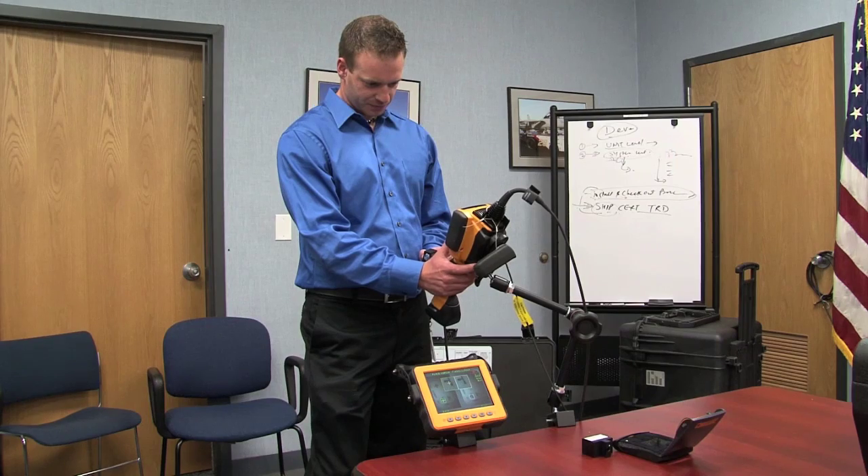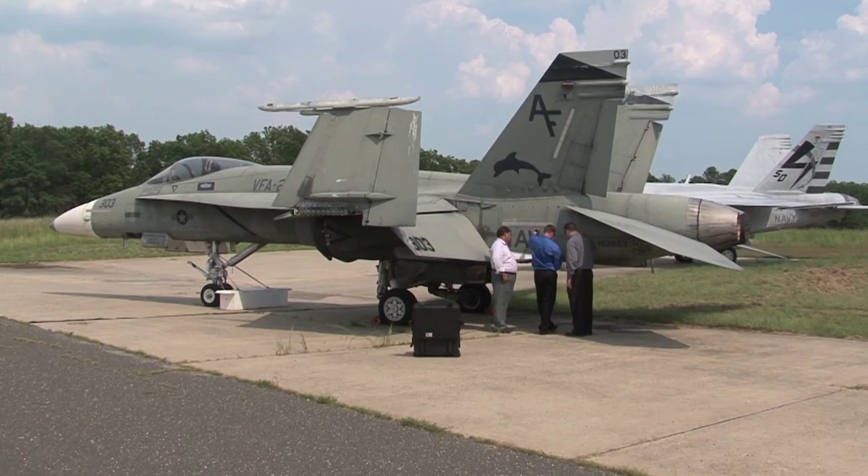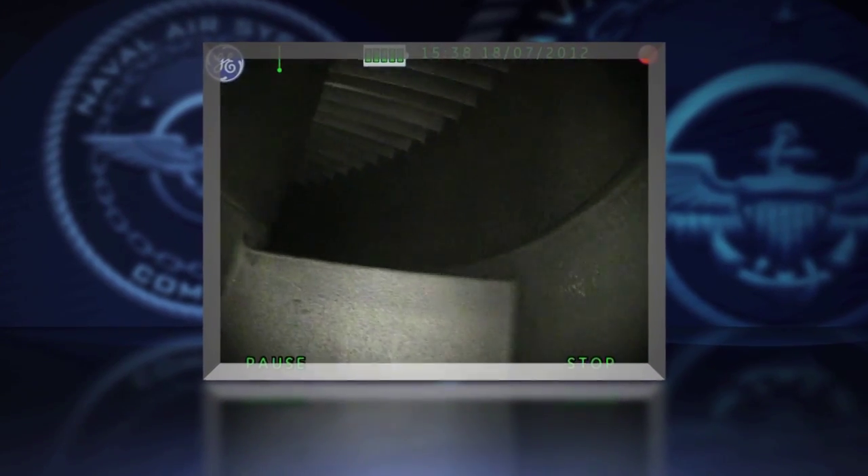We've got 27 different peculiar support equipment configurations, and the Common Video Borescope set will replace all of them with one common unit. It's a video borescope used to inspect engine components and airframes for cracks, corrosion, fog, things of that nature.